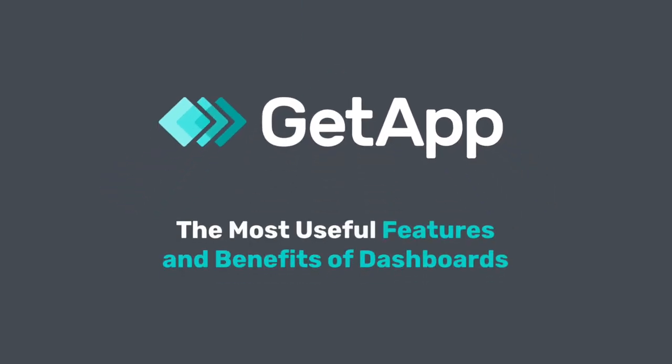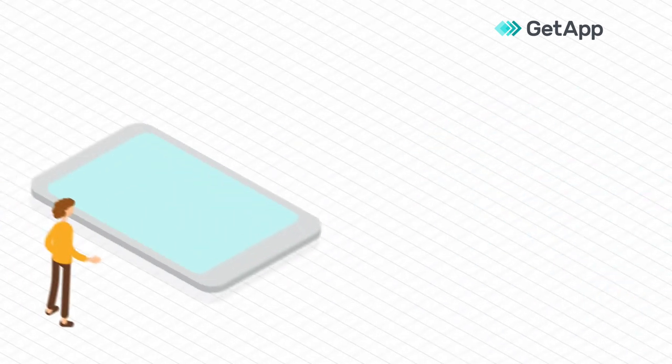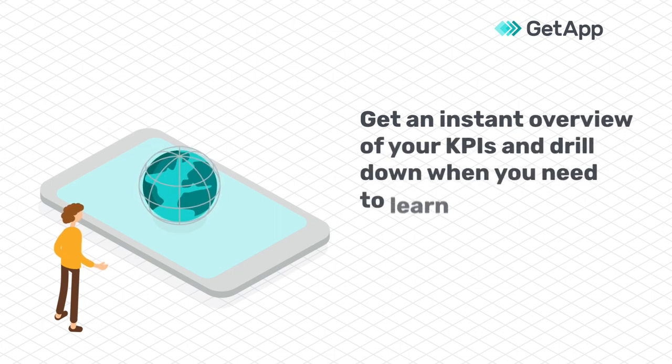The most useful features and benefits of dashboards. Dashboards use charts and graphs to visualize data, making analysis effortless and accessible to everyone on your team. A dashboard gives you instant overview of your key performance indicators, or KPIs.